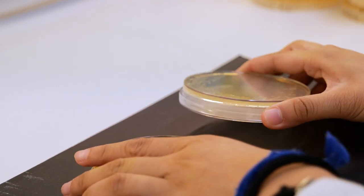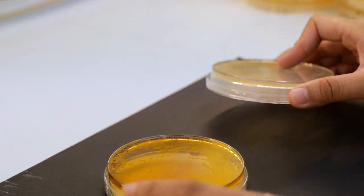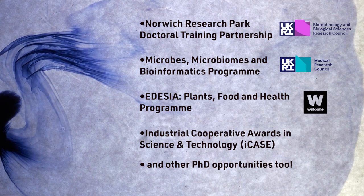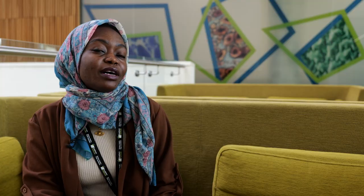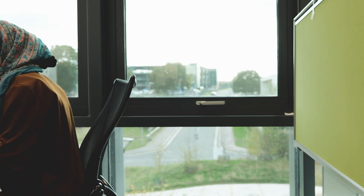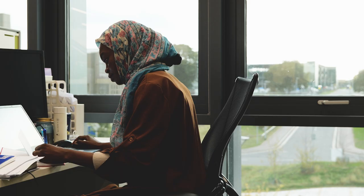There's also iCASE students who work with an industrial partner — a true partnership between the Quadrum Institute and a company. Whatever you get from the academic side, you can translate it to industry, which is great if you want to go into industry after your PhD. My project is part of the LITE innovative training program, a Marie Curie studentship funded by the European Commission, in collaboration with people from all around the world, especially in Italy, the Netherlands, and Germany.